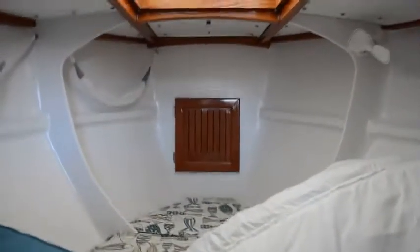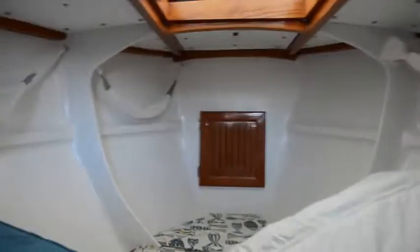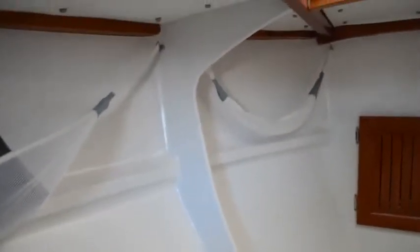Up forward there is the chain locker; it does have an opening hatch up there. Look at these surfaces — how they come together and how well finished they are. It looks like it was molded, but it is not — it's all handmade. Just incredible.